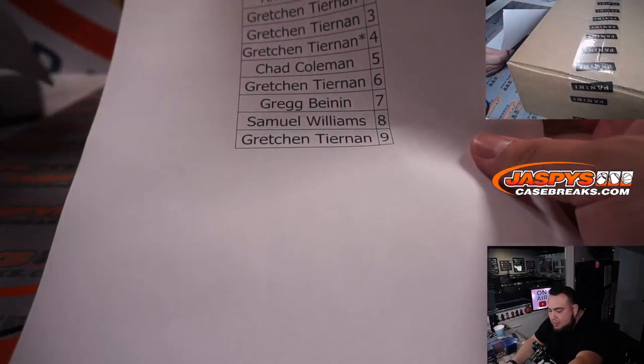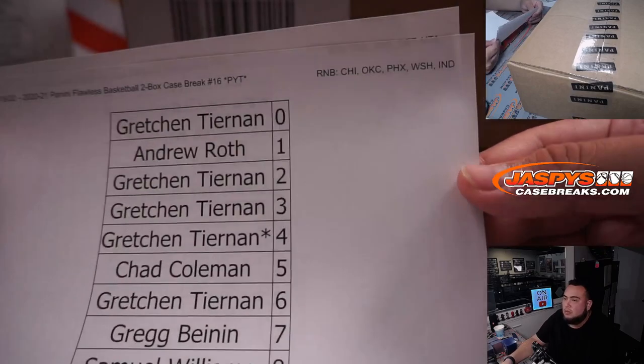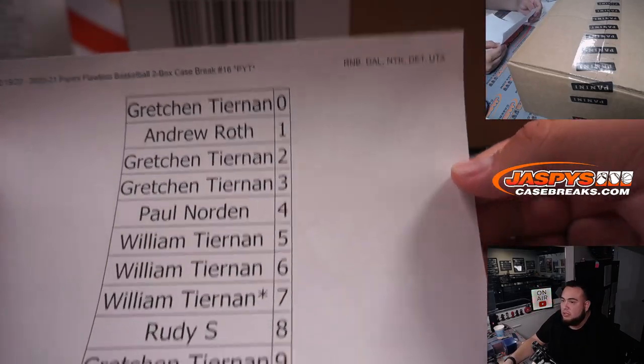We also had a couple RMBs that we had to post up. Here was one with Chicago, OKC, Phoenix, Washington, Indiana. And we got Dallas, New York Knicks, Detroit, and Utah.